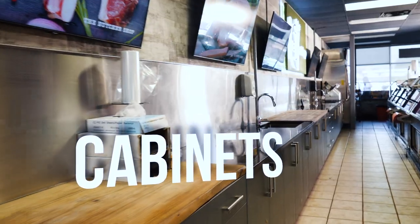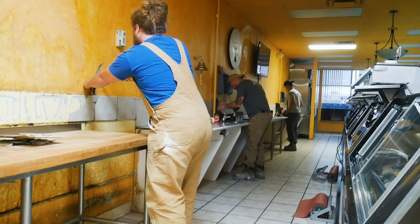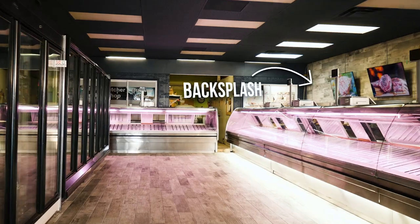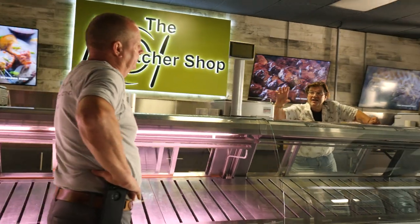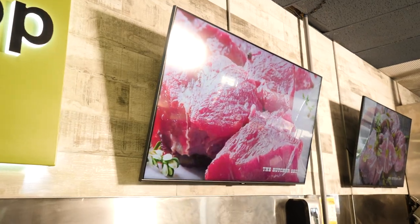Behind the counters, we redid all the cabinets and the countertops so that the employees had a place to work efficiently. Backsplash tile behind the counter was used as an accent to make the floors in the client area pop. The final piece was the nice big sign behind the counter as well as the massive TVs that show the butcher shop's products and once in a while the Leafs playing hockey.